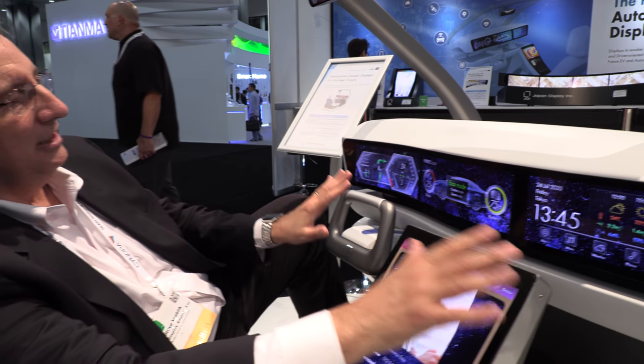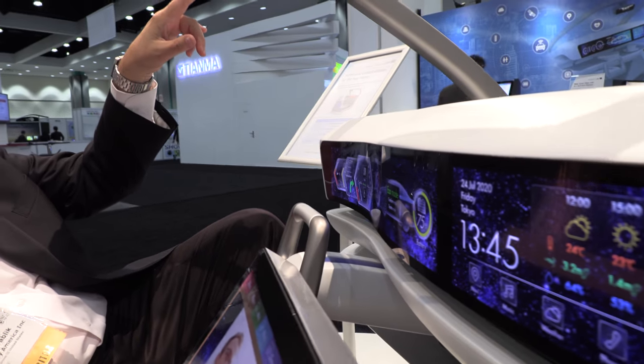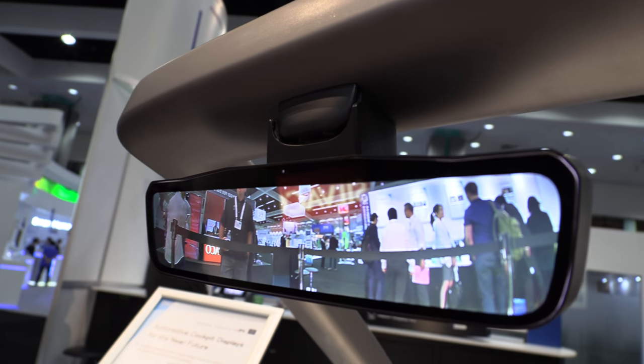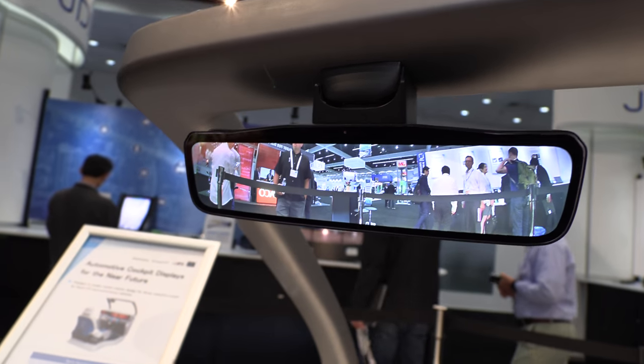These are curved displays, 800 millimeters to 1500 millimeter curvature — three different displays sitting in one glass. We also have a mirror concept here as well, with the idea that we really want to have a display for the mirror.